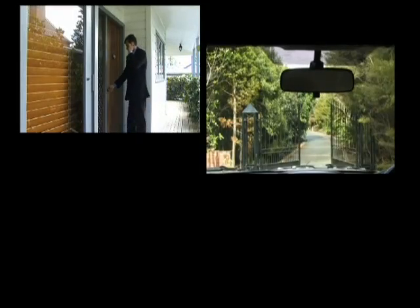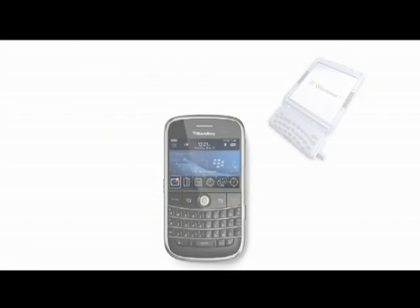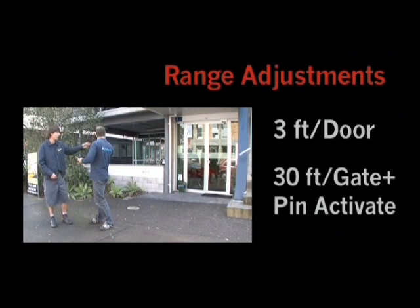House doors, gate, garage door, even your alarm system — EasyKey converts your phone, PDA, or even BlackBerry into a hands-free door remote. Options include range adjustments from 3 feet for a door up to 30 feet for a gate, and pin activation.